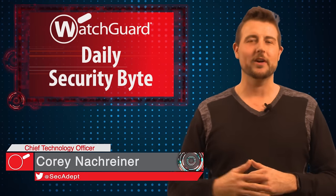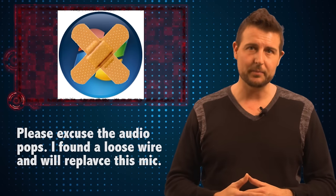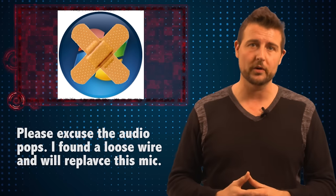Welcome to WatchGuard's Daily Security Byte, I'm Cory Nockreiner. Today's story is Flash O Day and more patches. Before I start, sorry I'm doing yet another day of patching and security update videos, but what can I say — when it rains, it pours.